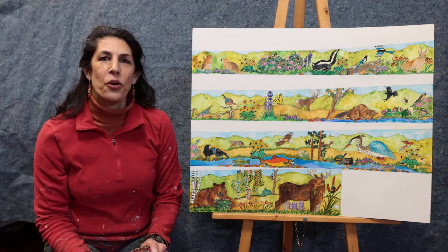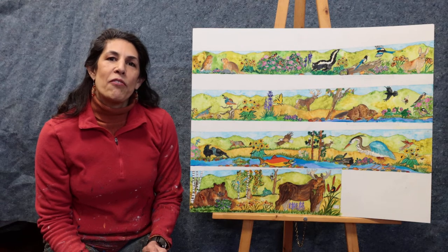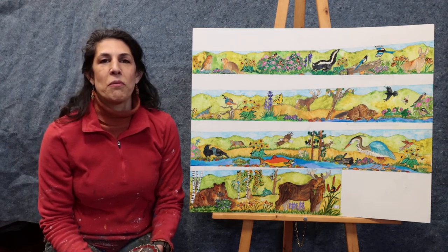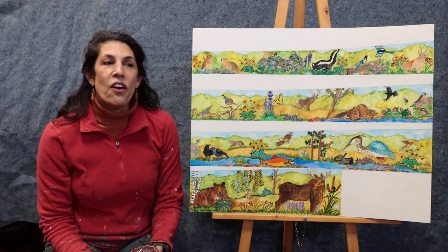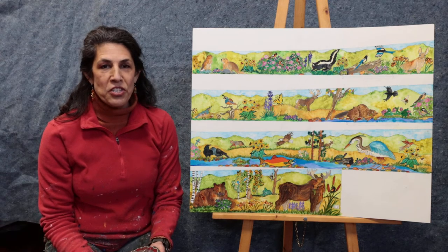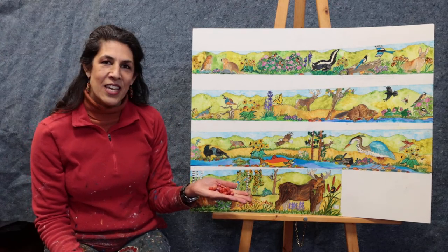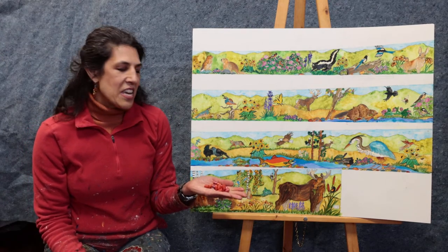Mosaic is a type of artwork that is made up of a lot of different pieces called tesserae. You can use lots of different materials — clay or paper or those kinds of things — but we're going to be using glass. The pieces look like this; they're small glass tiles, and they're really shiny and pretty.